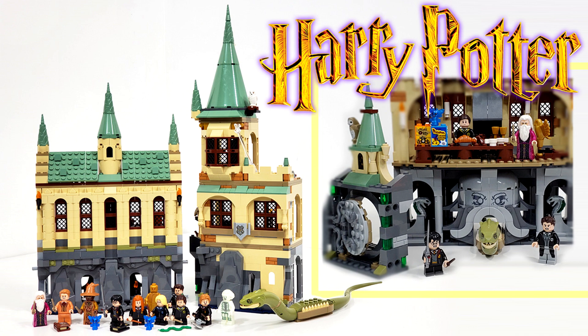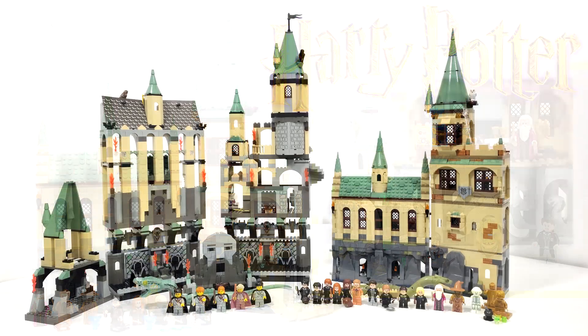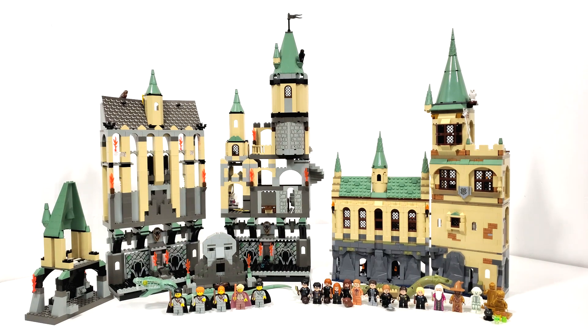Ginny Weasley, Luna Lovegood, Colin Creevey, Justin Finch-Fletchley, Albus Dumbledore, Nearly Headless Nick, Gilderoy Lockhart, Professor Sinistra, Tom Riddle, and the 20th anniversary exclusive Golden Voldemort. This set retails for $129.99 and released June 1st 2021. You can check out my individual reviews for all of these sets — link in the description below — and also some additional comparison videos for the layout of Hogwarts Castle.